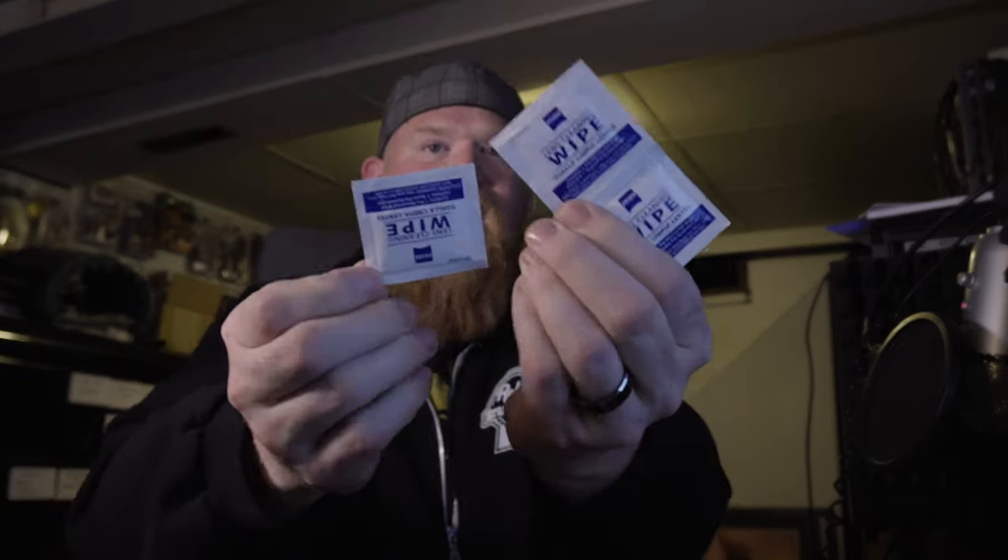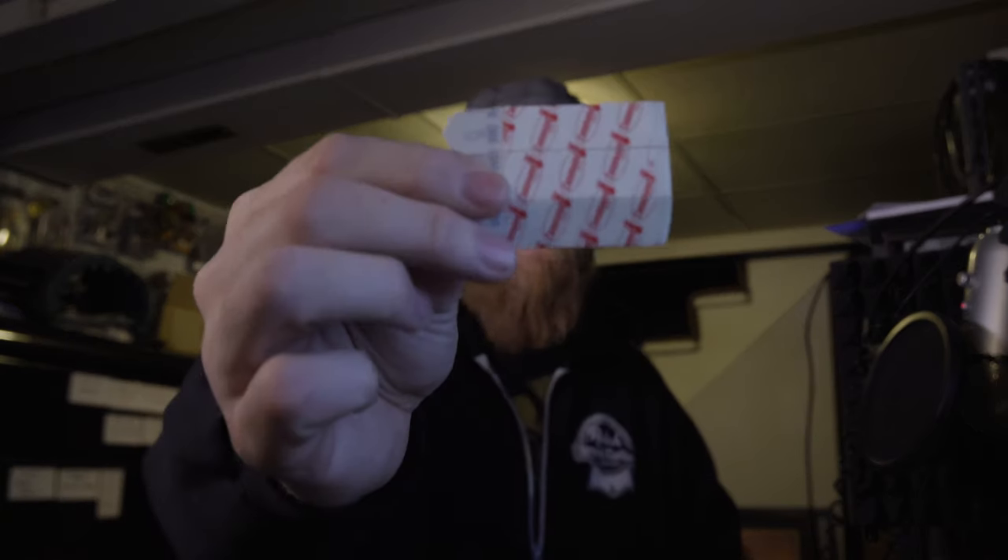I like to have Zeiss lens wipes for photo and video but also for the wedding party. You can buy them in a box of 300 or 600 — they're individual alcohol-soaked wipes. If someone is trying to clean their glasses on their tie, it never goes well, so I just hand these out to people who need them. Me and the photographer share these all day.